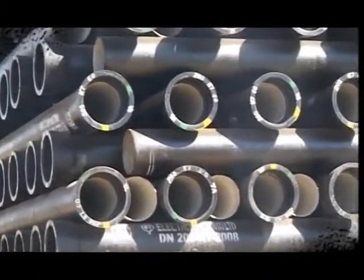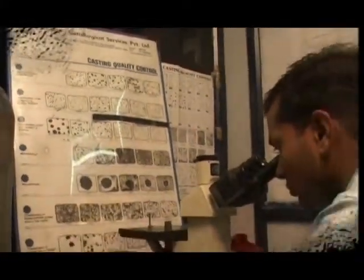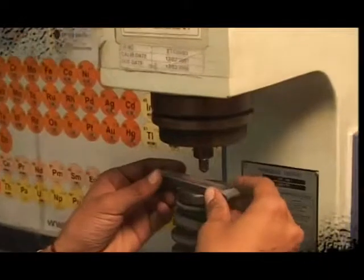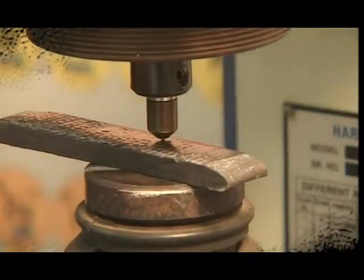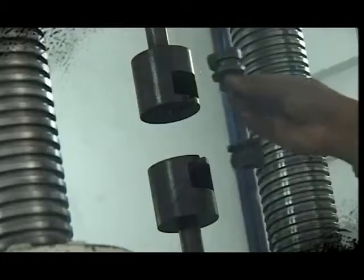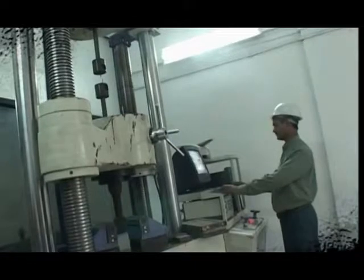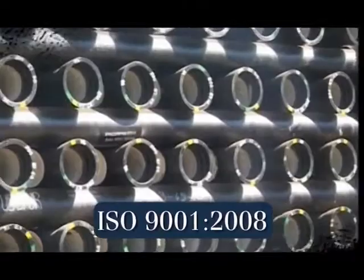Quality control is a key word when it comes to superior products. At ElectroTherm India Limited, we exercise strict quality control practices. Inspections and quality control checks take place at every stage of manufacturing. This is precisely maintained and documented as per the ISO 9001-2008 guidelines.